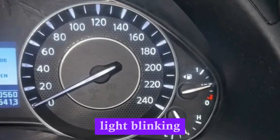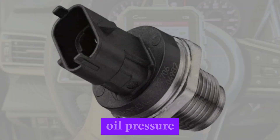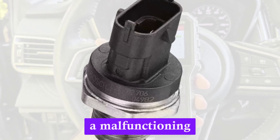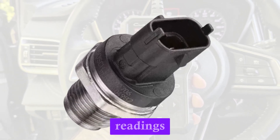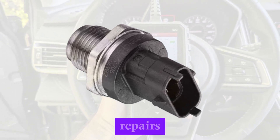Have you noticed your oil warning light blinking unexpectedly or your oil gauge fluctuating erratically? These issues could indicate a failing oil pressure sensor, which is a significant concern. A malfunctioning sensor can provide inaccurate readings, potentially masking serious engine problems and leading to costly repairs.